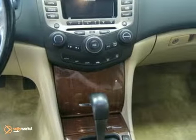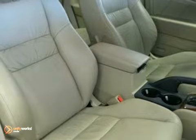Illuminated entry, remote keyless entry, security system, steering wheel mounted audio controls, and more.